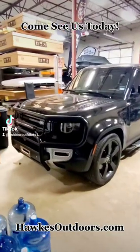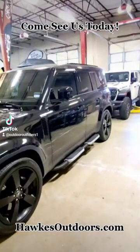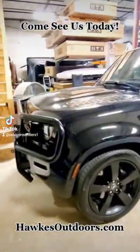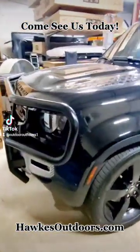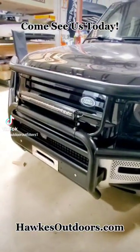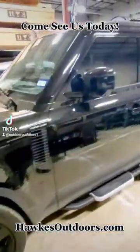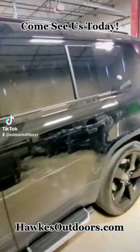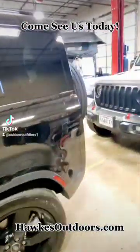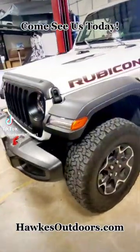All right, out here at Hoxley in the day, doubling up on our shop work. A brand new Defender here with a brand new grill guard, LED light system. Going back here, did a brand new bumper on this one, now we're working on a back bumper for them.